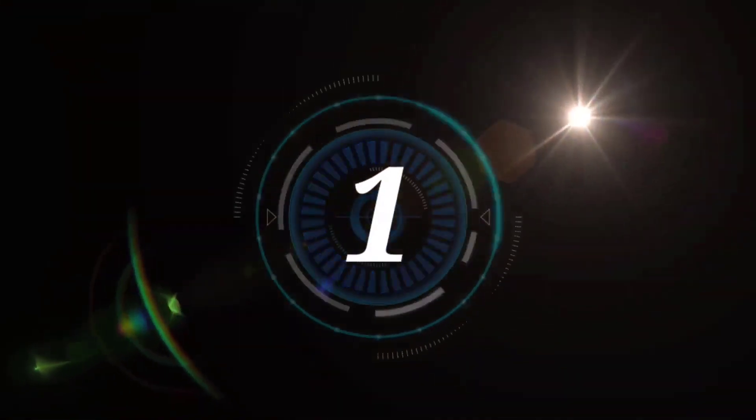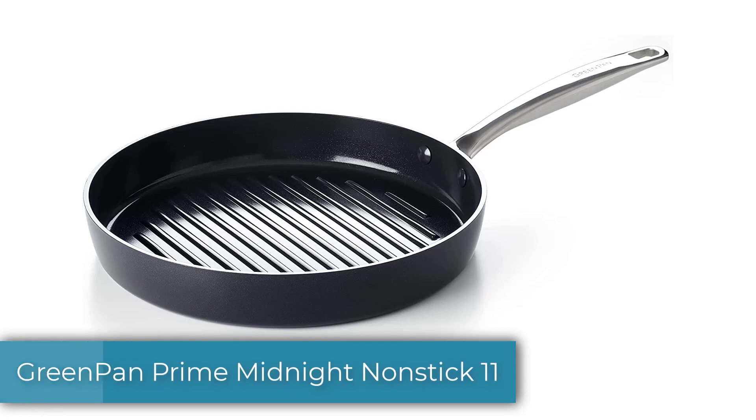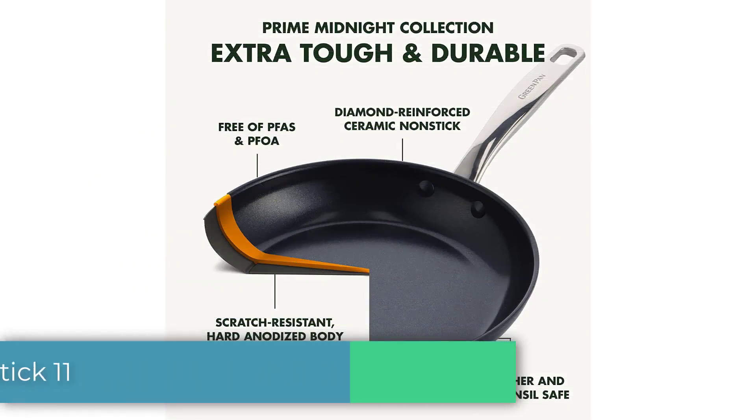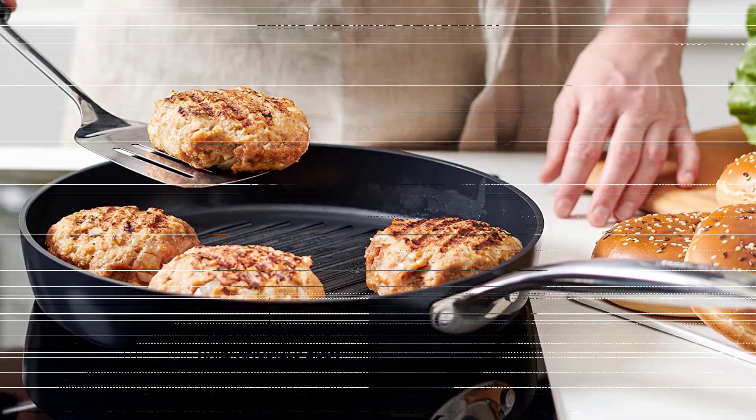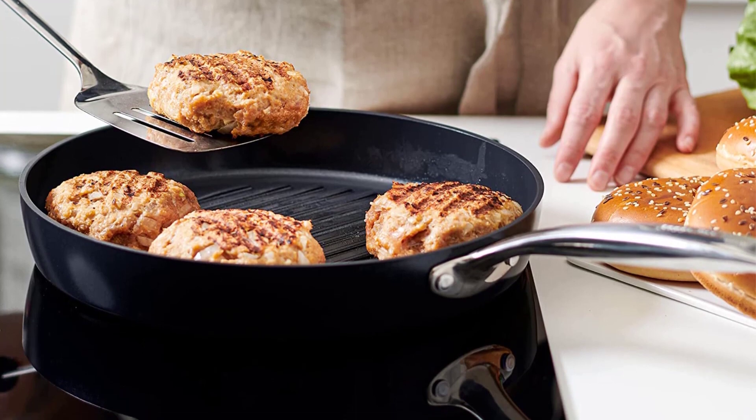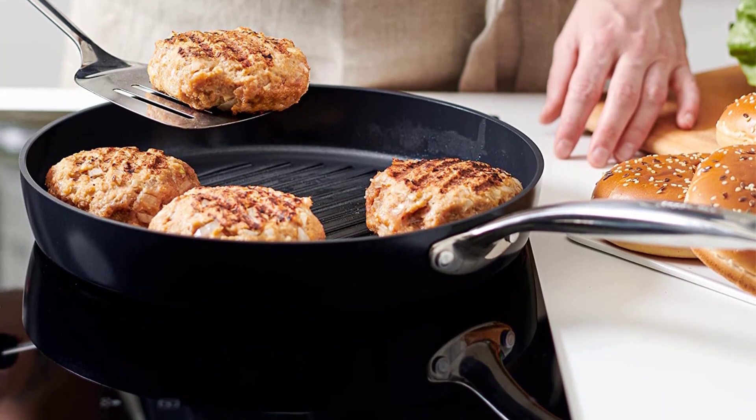Number 1: GreenPan Prime Midnight Nonstick 11. The GreenPan Prime consistently resulted in the best cooked food in our testing. Though our researchers came into testing as dedicated cast iron enthusiasts, by the time we cooked our last test meal, we knew to expect only fantastic results from this pan.